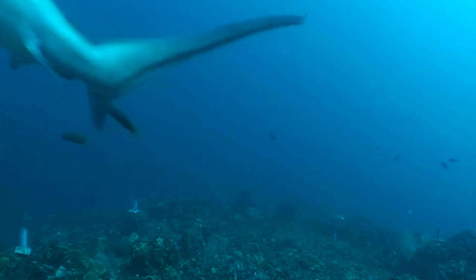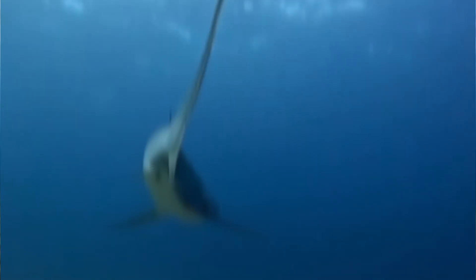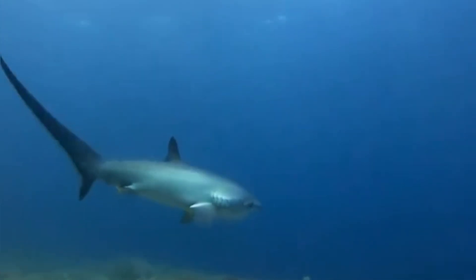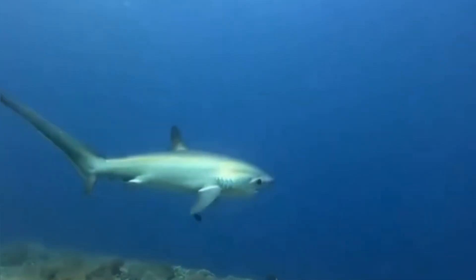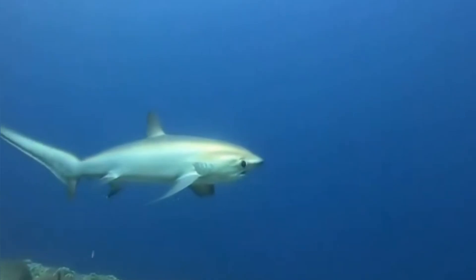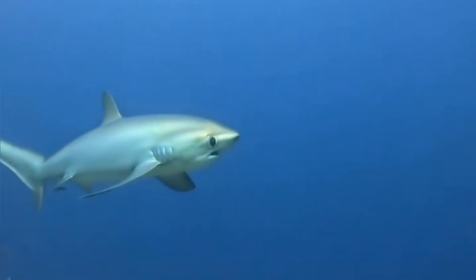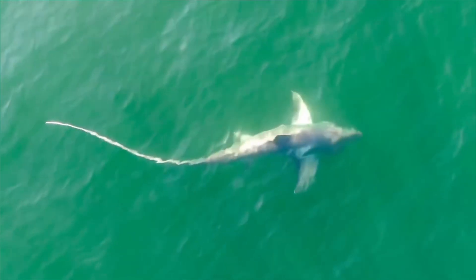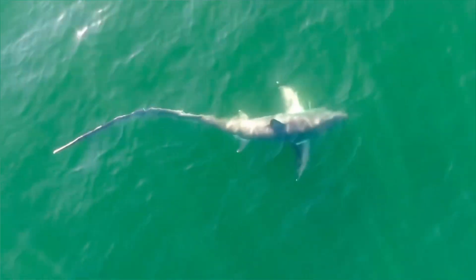If you're looking to spot a thresher shark responsibly, a popular place is Malapascua Island in the Philippines, where divers get up close to the pelagic threshers each morning. Be prepared to wake up early — these sharks like to show up before the rest of the ocean wakes up. Mornings in the shark world are apparently prime grooming hours at cleaning stations.